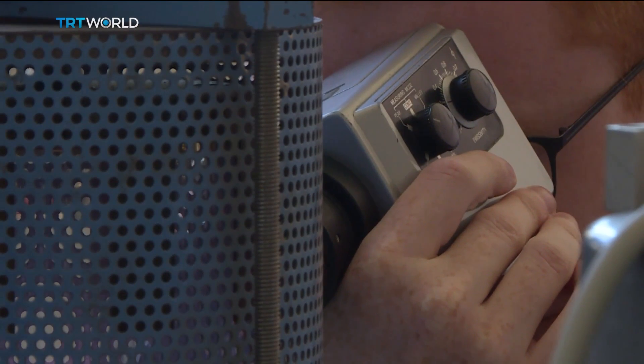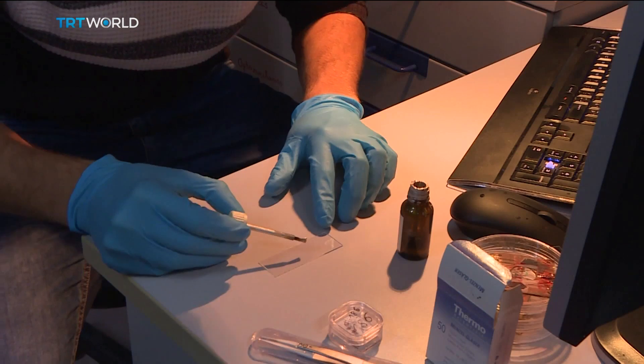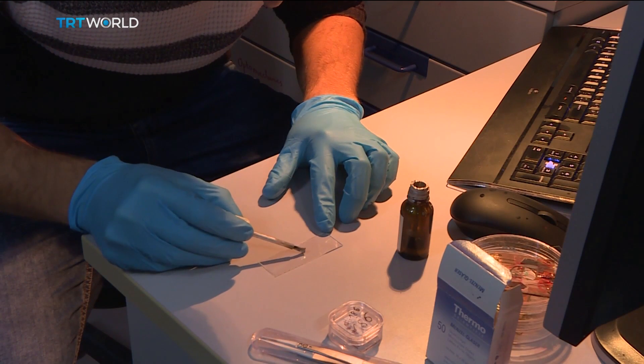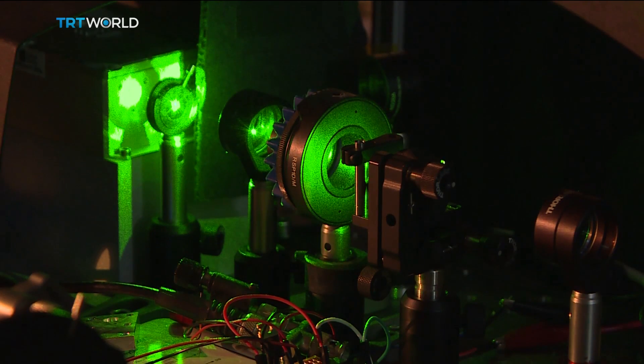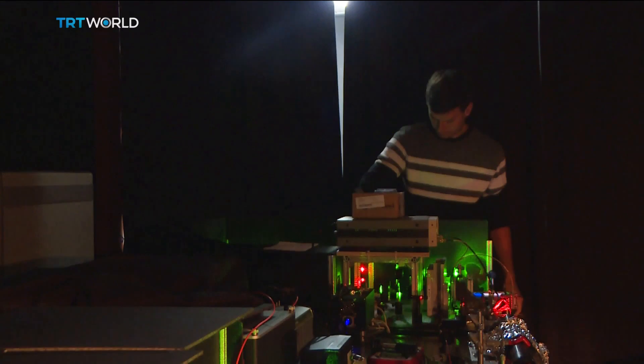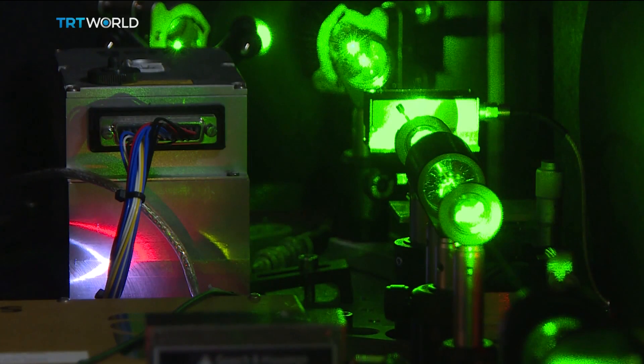They're not made for jewelry. Instead, they're a breakthrough for biomedical research. Hundreds of extremely pure nanodiamonds can be inserted into a living cell, and with lasers, scientists can learn more than they've ever been able to before about the chemical makeup. That could mean faster detection of diseases.